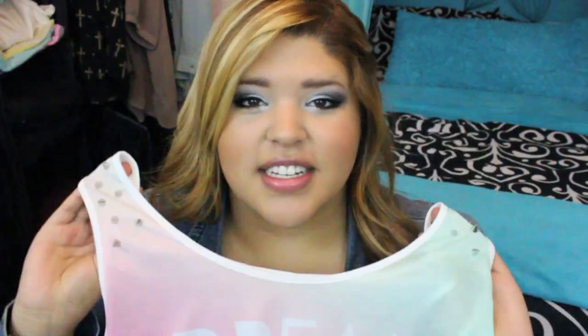Alright, so the first shirt I'm going to show you guys looks like this. It's a tank top and it says 'Dream Makers' on it. It's like tie-dye — super pretty — and it also has spikes on the shoulders, which I thought was super edgy and awesome.